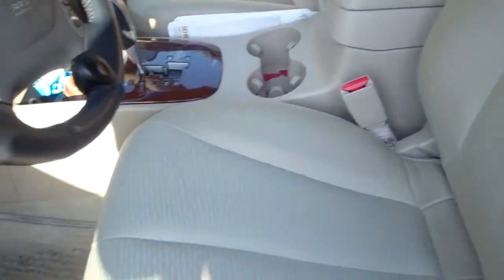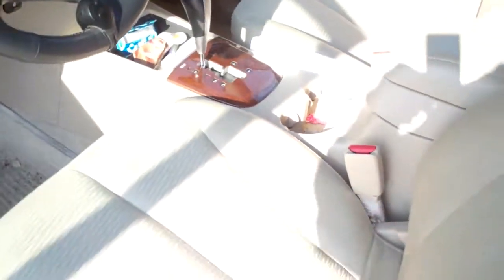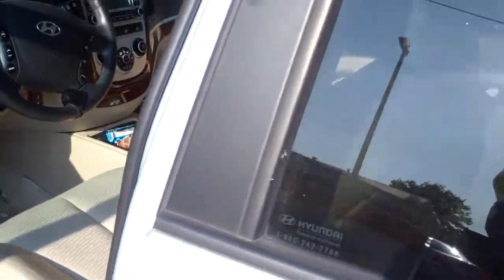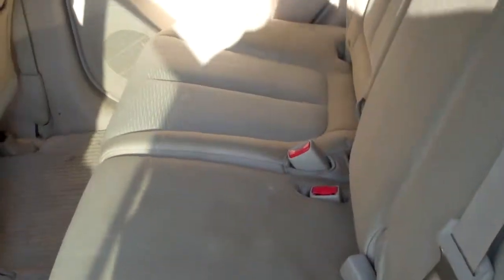The driver's side floor mats are extremely dirty along with the carpet. The driver's side seat is a little soiled, somewhat dirty, and we do have some significant wear. Rear compartment of the vehicle is extremely dirty.